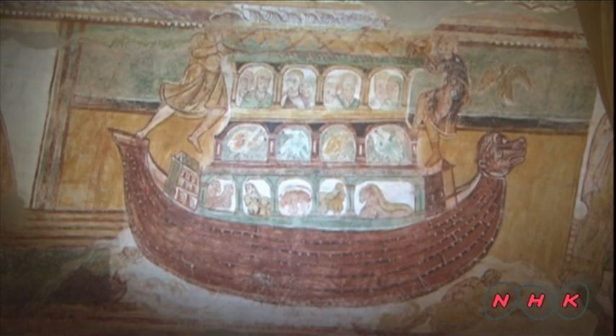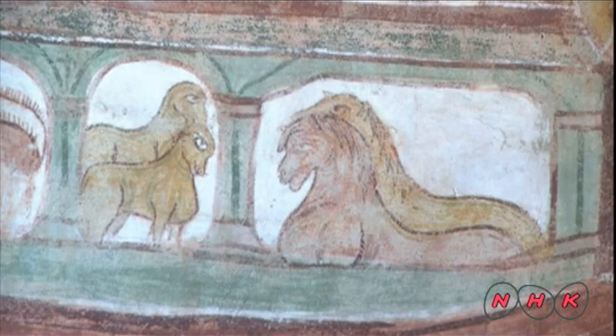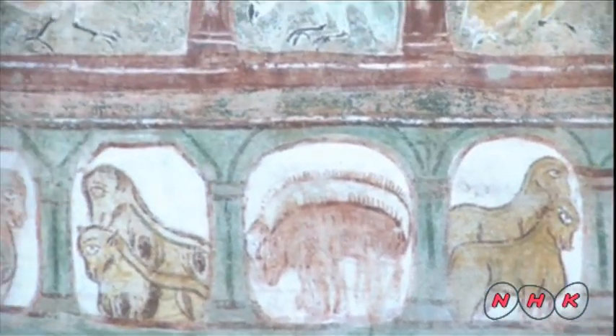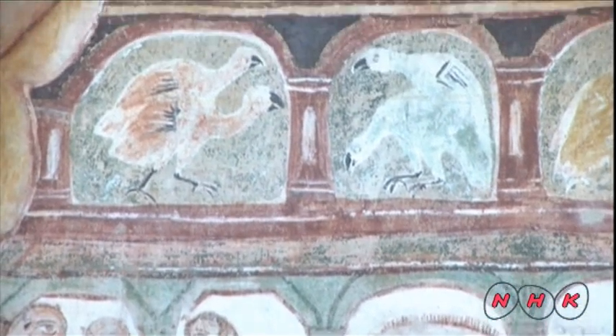God instructed Noah to build an ark and put a single pair of each animal on the first and second floor, and his family on the third floor, so they would all escape the flood sent to cleanse the earth.